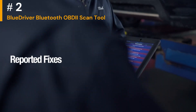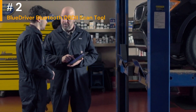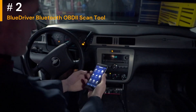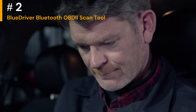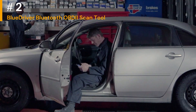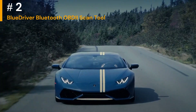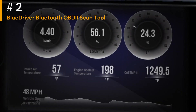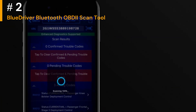BlueDriver generates detailed repair reports that include code definitions, possible causes, and recommended fixes. This can save time and provide valuable insights for both DIYers and professional technicians. It has the ability to read enhanced codes specific to certain vehicle manufacturers, providing more detailed information compared to generic OBDII codes. Some users have reported occasional connectivity issues with the Bluetooth connection between the scan tool and the mobile device, which could potentially result in intermittent data loss. While BlueDriver is excellent for basic diagnostics, it may not have the same level of advanced features, such as bi-directional control or advanced programming capabilities, as some higher-end professional scan tools.